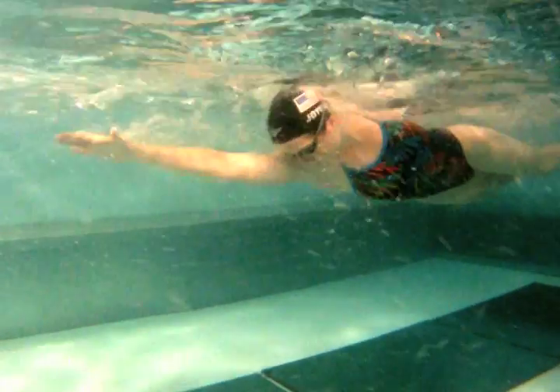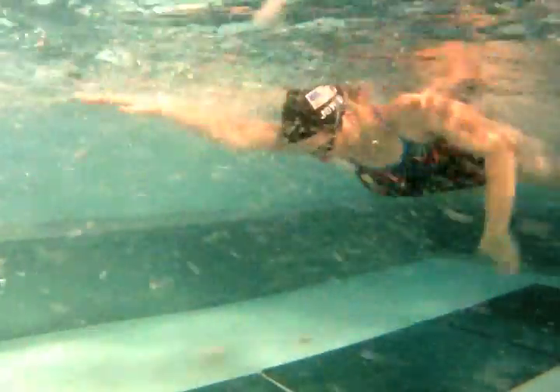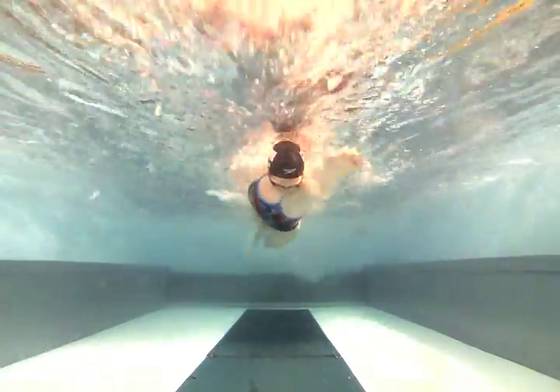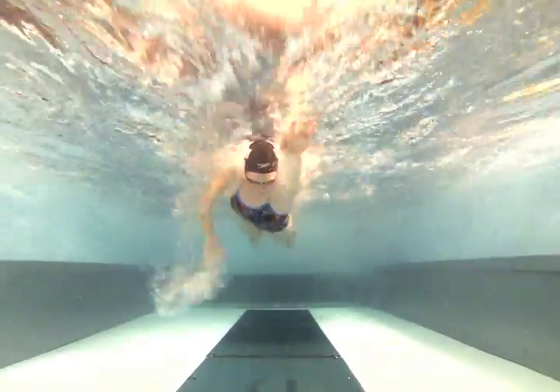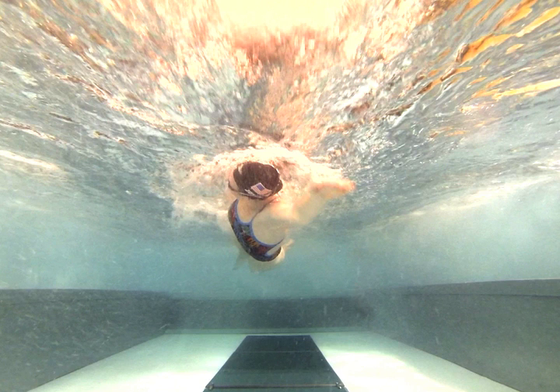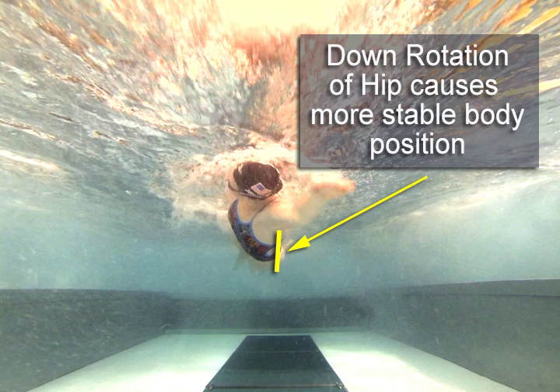So here's the big question: how can we be more like a torpedo when we swim? The key is to manage the rotation of our body from side to side. While body rotation is a natural offshoot of the way we move our arms in freestyle, it can also be managed so that when our hip rotates down, it stabilizes our body into a more rigid form.